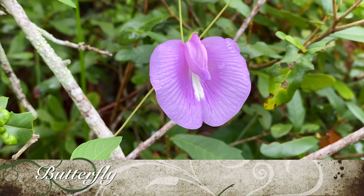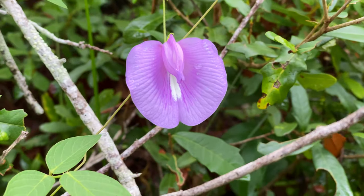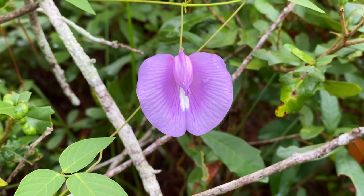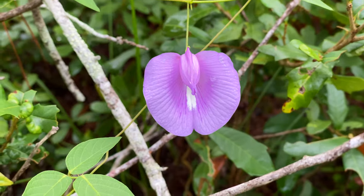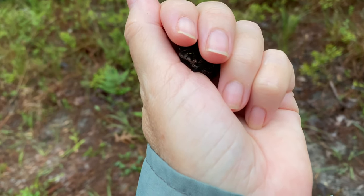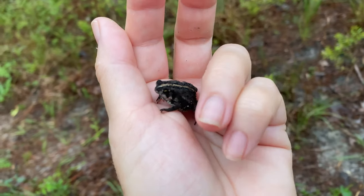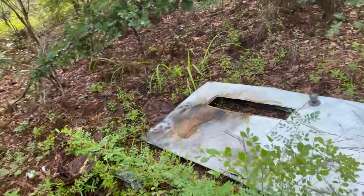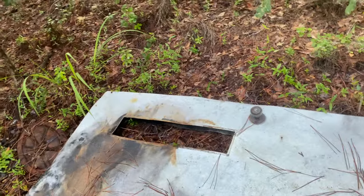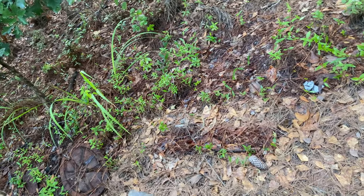Just do a quick flip of this old door here, see if anything's come by. Nada.